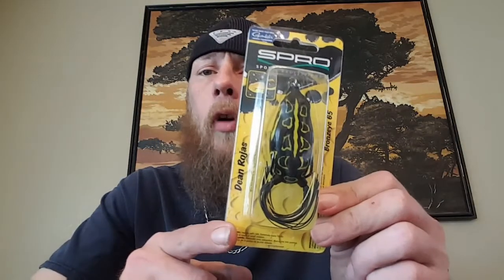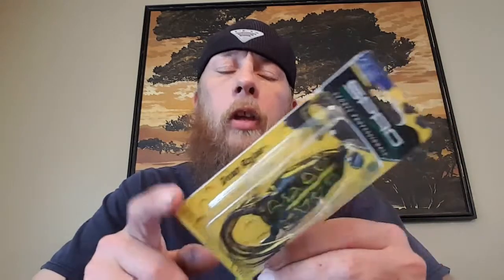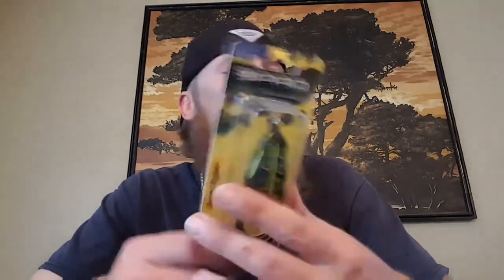We've got a Spro frog — topwater frog called the Bronze Eye 65. I can't say I've ever used it myself because when I do use frogs I just use the cheap Academy brand ones since I tend to lose them. But I got you the good one.